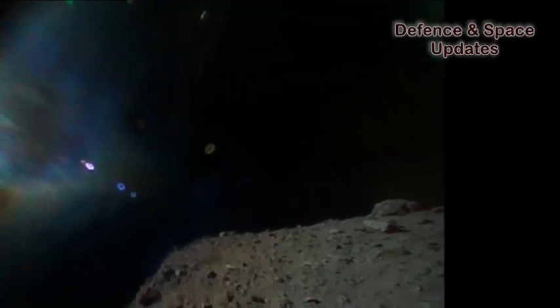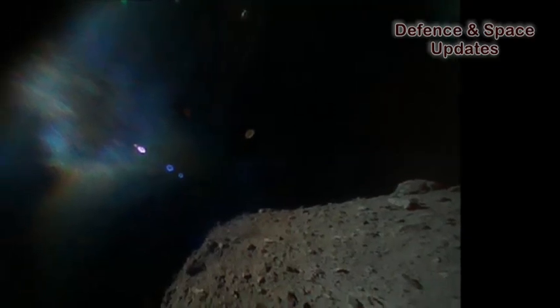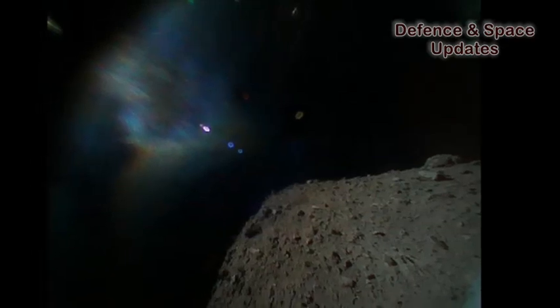JAXA has also obtained the highest resolution photographs of Ryugu's surface to date, taken with Hayabusa 2's onboard camera as it approached the asteroid to lower the rovers.